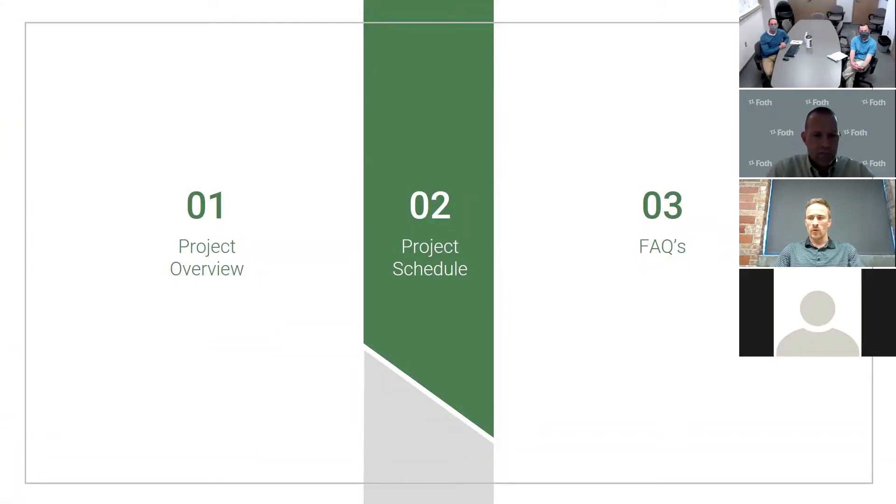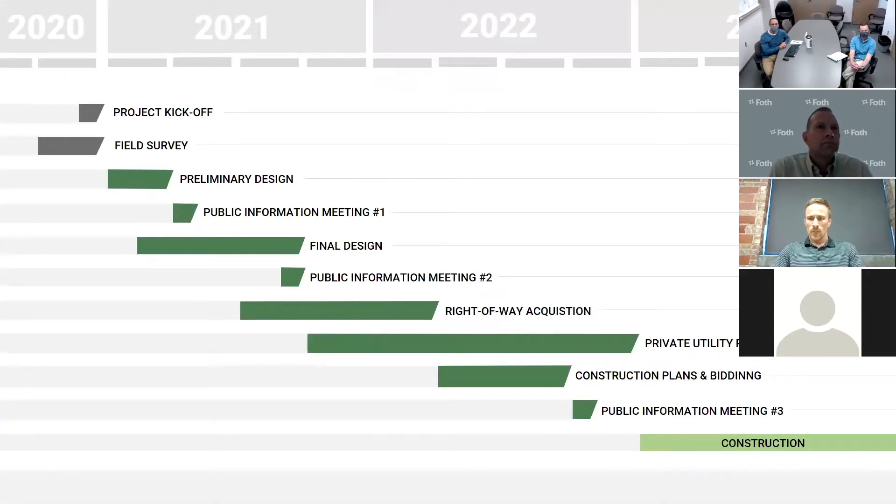Next I want to review the proposed project schedule, from our initial survey through design, private utility relocations, and ultimately the roadway reconstruction. We've completed the survey and field investigations — you may have seen our surveyors on site earlier this year. Currently we're working through design, and this is our first public information meeting. Once we get through final design, the city will be reaching out to property owners for temporary easements and, if necessary, right-of-way acquisition needs. This will also be around the time of public information meeting number two.